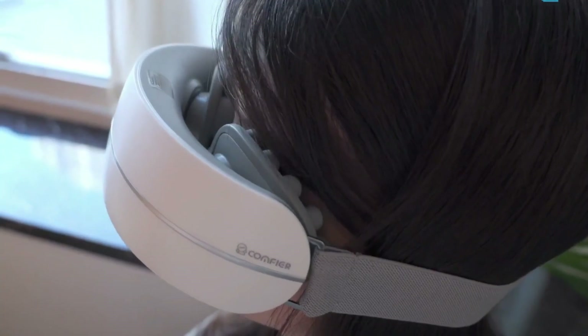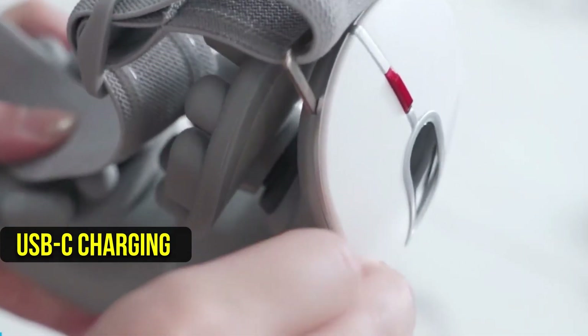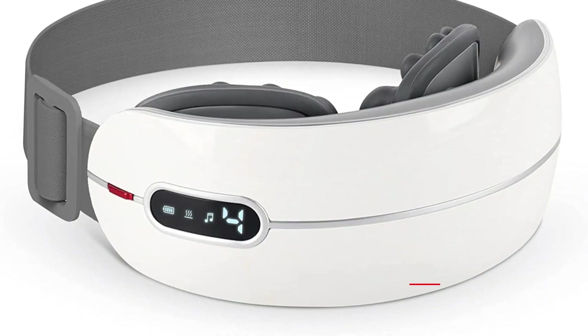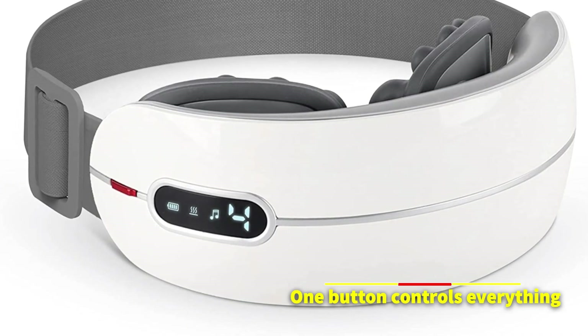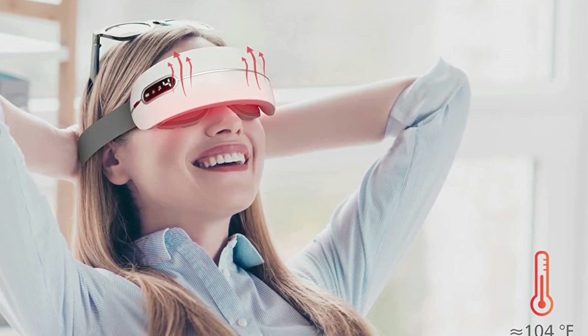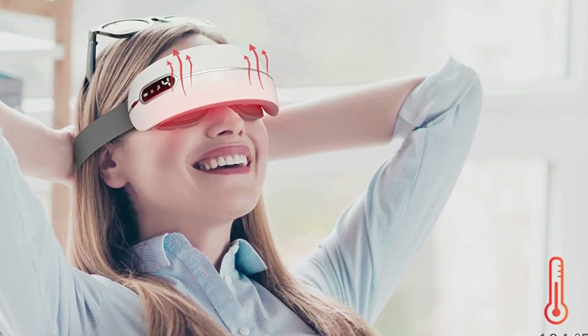On the positive side, it boasts a ton of features including USB-C charging and can connect to your phone via Bluetooth so you can use its speakers to listen to music. One button controls everything, making it one of the simplest eye massagers. Overall, if you want to massage the area around your eyes, this massager is the finest option.